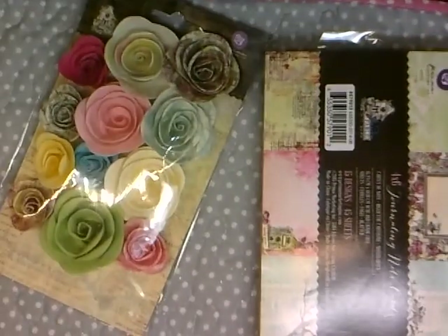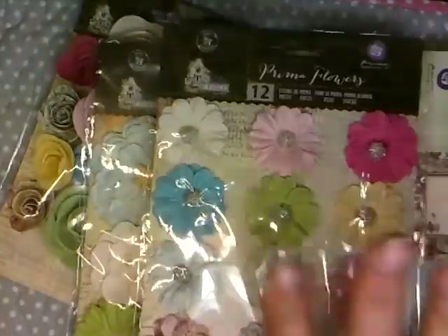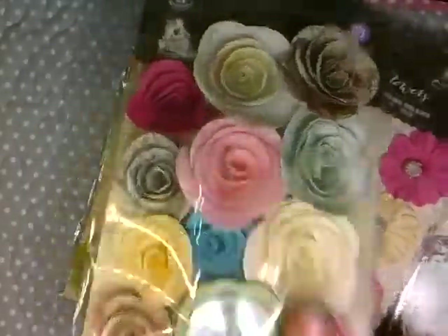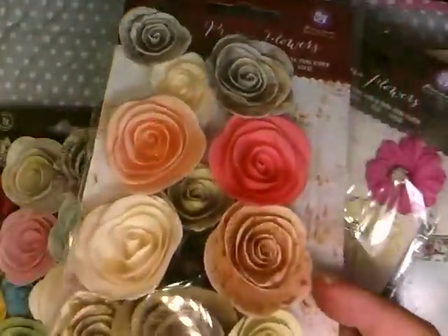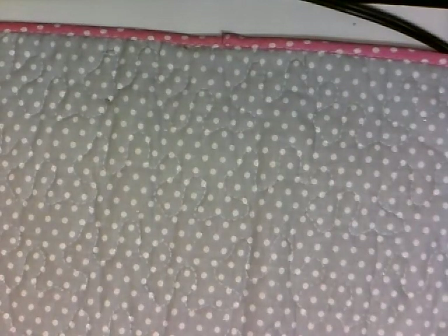Then I got some of the Prima flower sets — I totally caved! I haven't bought Prima flowers in a long time but I just loved all the new colors and new styles, especially these rolled roses — they're really nice and I don't think I have any of those. I got them in a couple of different color sets, got the matching leaves, and some of the other flowers. Yes, I caved and bought Prima flowers, which I said I wasn't going to do — but I did it!